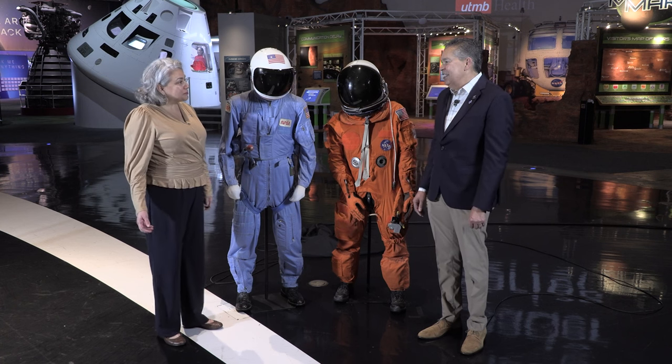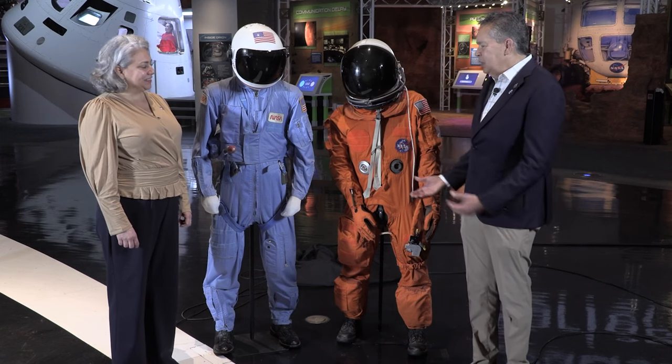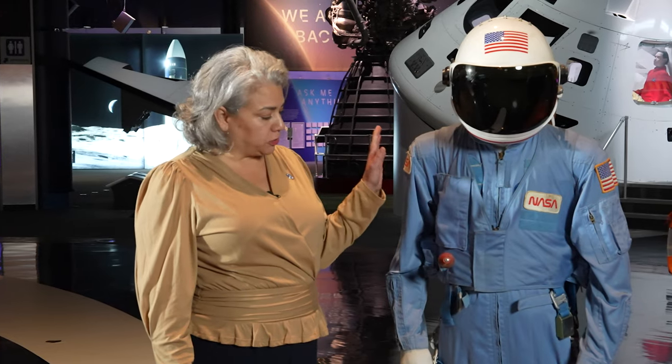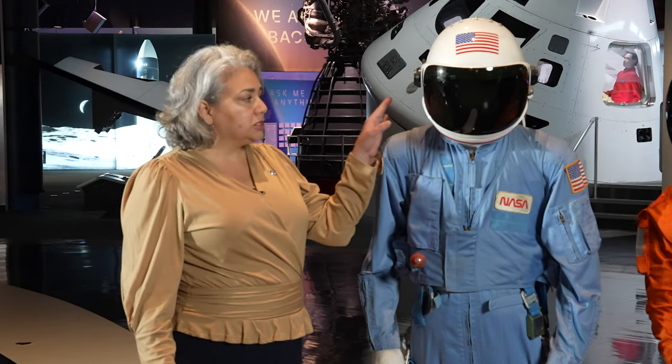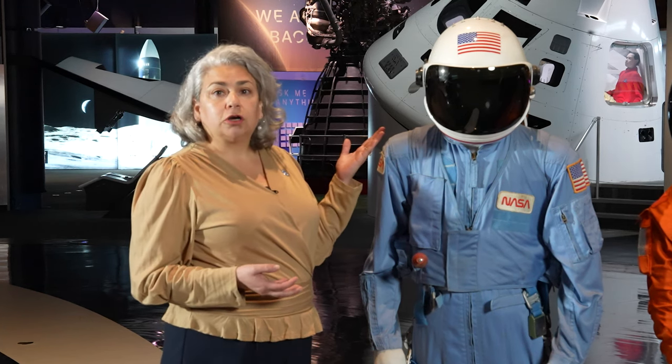We have two different spacesuits here and it's obvious they are different colors. Let's start with this pressure suit — this would have been worn inside the shuttle orbiter, and it was worn after STS-4, which were the first four test flight missions of the shuttle. After the shuttle was deemed operational, they started wearing this blue jumpsuit, which was not pressurized. The helmet did have oxygen feeding to it, but it came from the vehicle. The first four missions were seen as so successful that it was deemed safe for the astronauts to wear a non-pressurized suit.